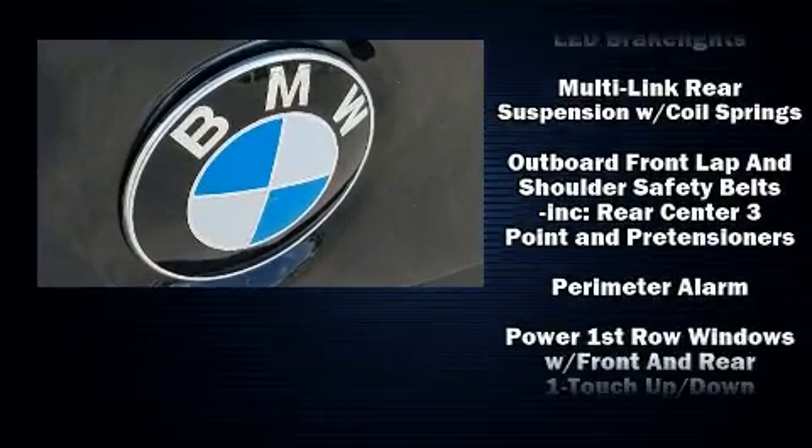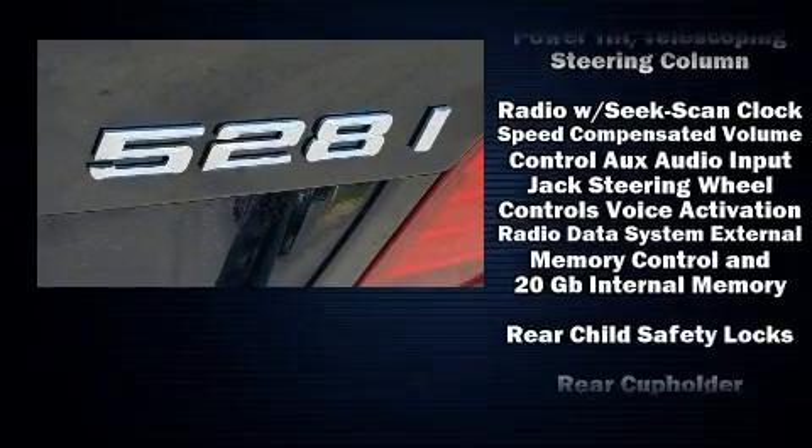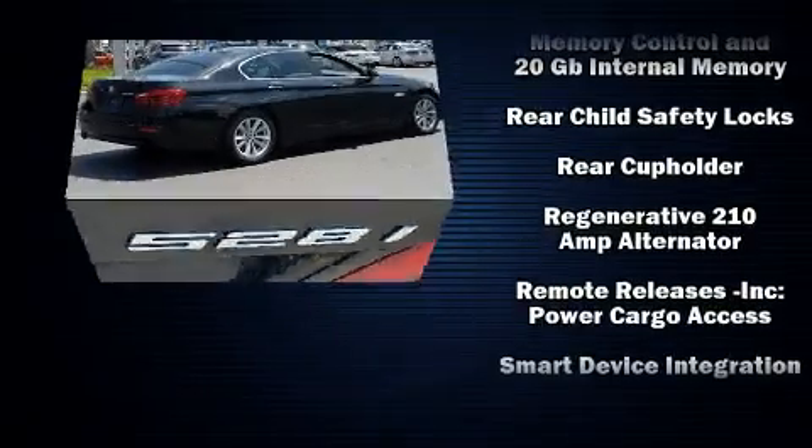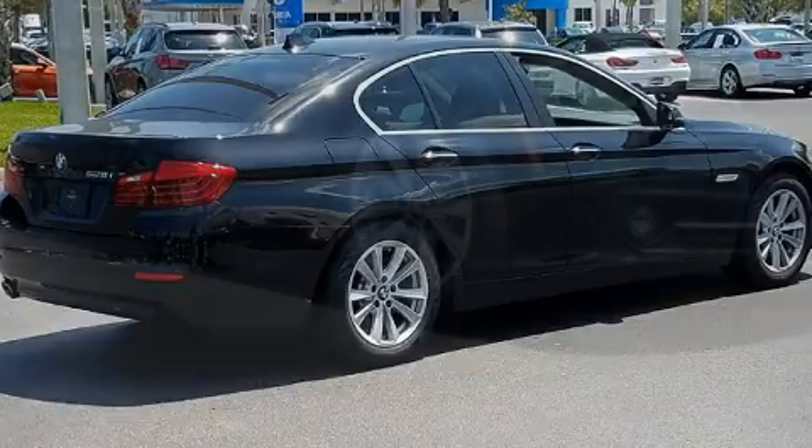This vehicle has achieved certified pre-owned status by passing BMW's rigorous certification process. We have a skilled and knowledgeable sales staff with many years of experience satisfying our customers' needs.